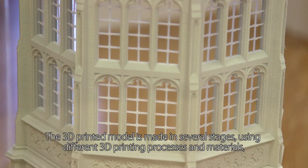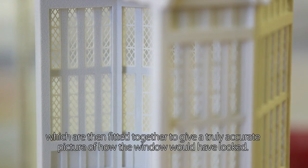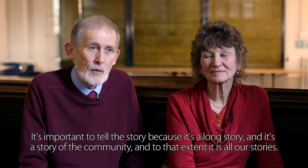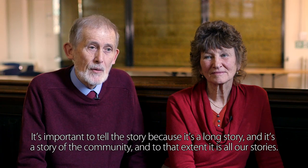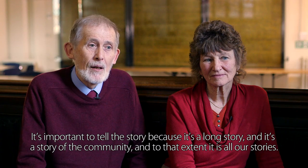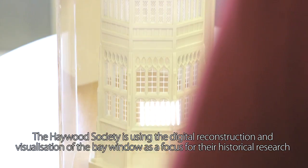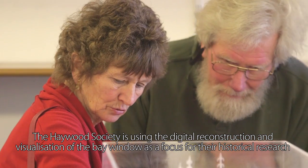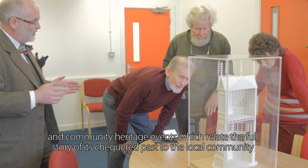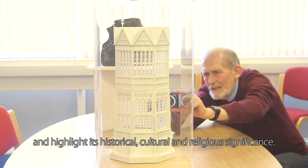The 3D printed model is made in several stages, using different 3D printing processes and materials, which are then fitted together to give a truly accurate picture of how the window would have looked. The Hayward Society is using the digital reconstruction and visualisation of the bay window as a focus for their historical research and community heritage events, relating the full story of its chequered past and highlighting its historical, cultural and religious significance.